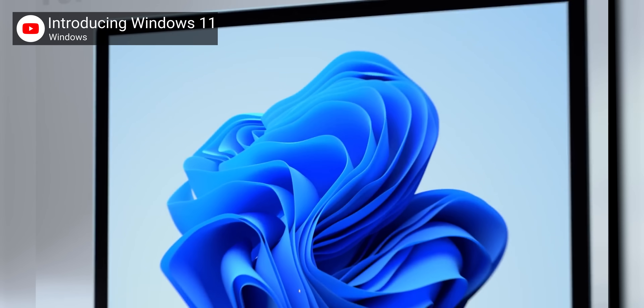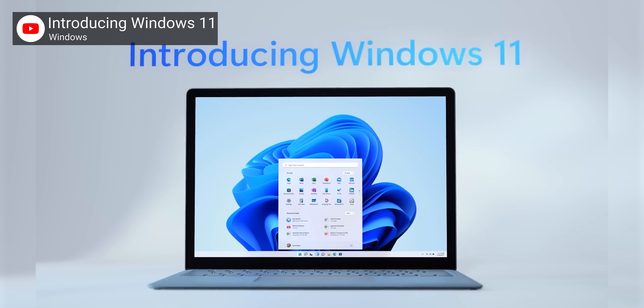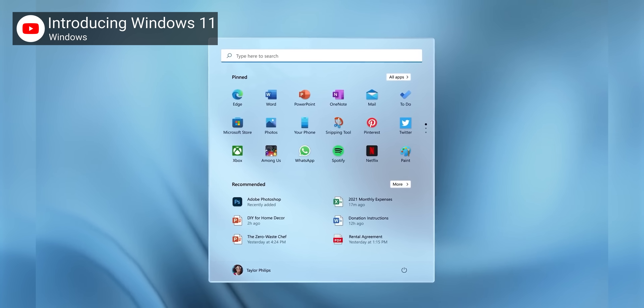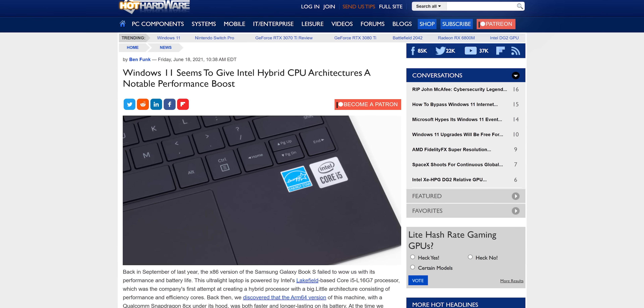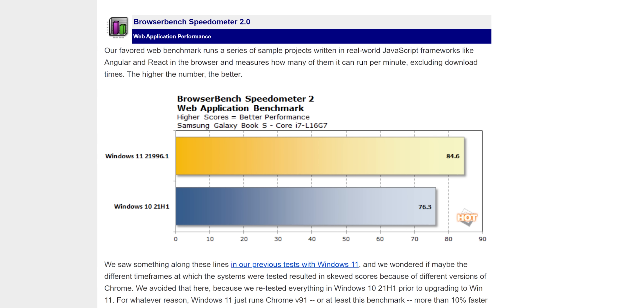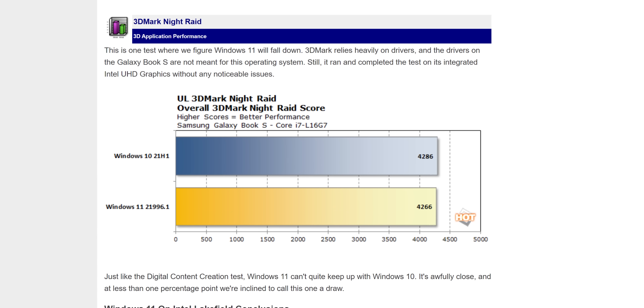At first glance, Windows 11 is little more than a major interface redesign on top of what is fundamentally Windows 10. But on closer inspection, there is more going on under the hood than we give it credit for. In particular, enhanced support for hybrid architecture processors with both a mix of performance and power-saving CPU cores, like Intel's Lakefield. That is gonna be a big deal in very little time.